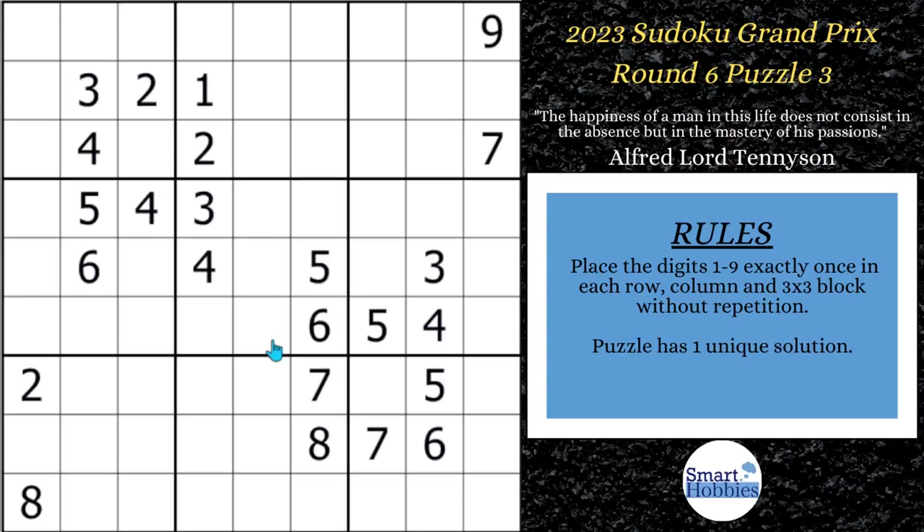Well, let's find out. And stay tuned near the end of this solve for a very cool trick I'd like to share with you. Click below if you want to give this puzzle a go. And with that, it's solving time.